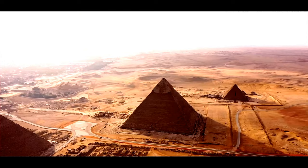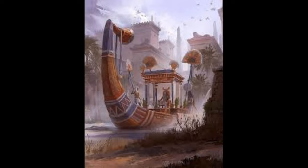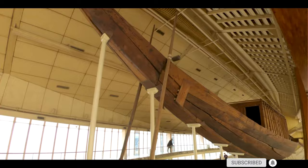Like other buried ancient Egyptian ships, it was apparently part of the extensive grave goods intended for use in the afterlife. The Khufu Ship is one of the oldest, largest, and best-preserved vessels from antiquity.